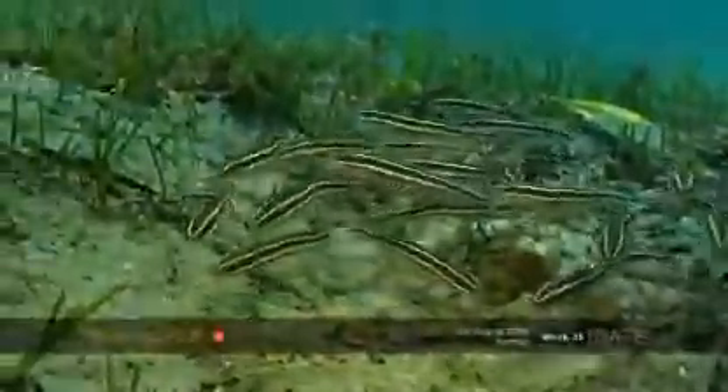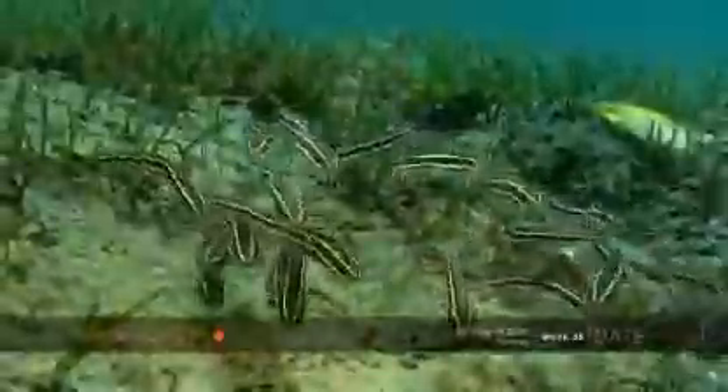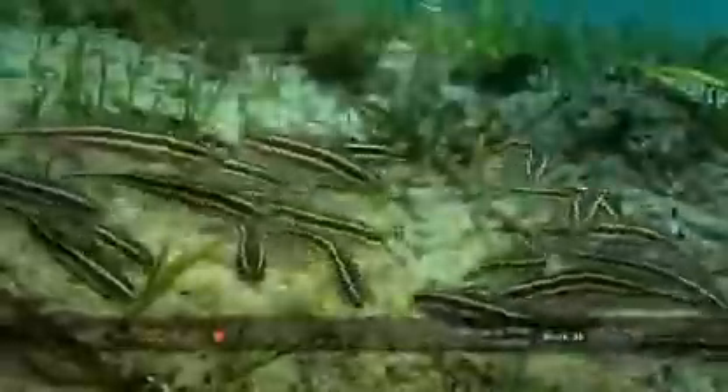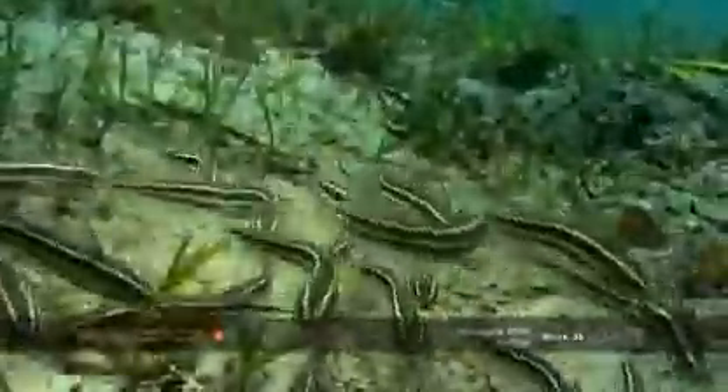What was quite interesting while filming these guys is that they were almost attracted to the camera. Perhaps they could see the reflection within the camera lens and thought that this was another shoal.